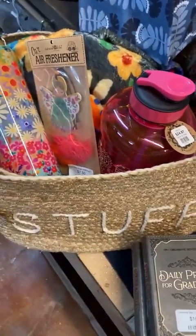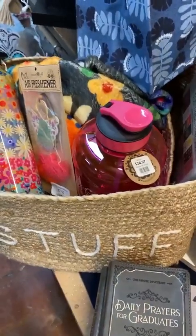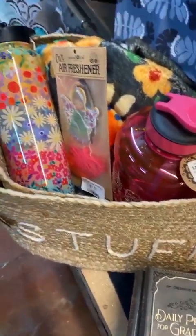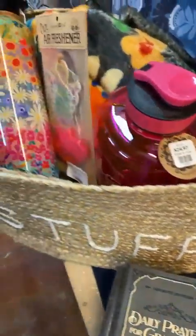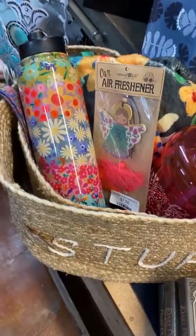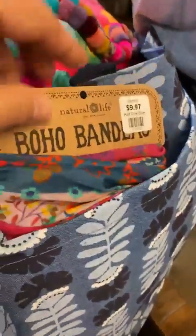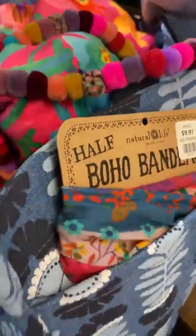These happy notes are just something fun to put in your container with all your goodies. You can tear them out and share, tape them to the mirror in the bathroom — so much you can do. Some people will take a picture and send it to somebody every morning. Also a cute water bottle, an angel air freshener, some boho bandos you can wear around your wrist or tie up, and some fun lanyards to choose from.